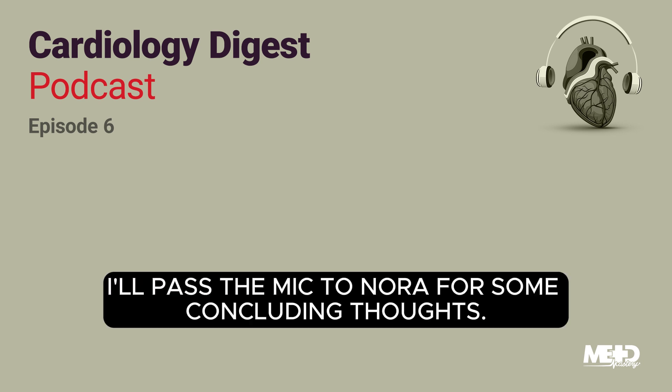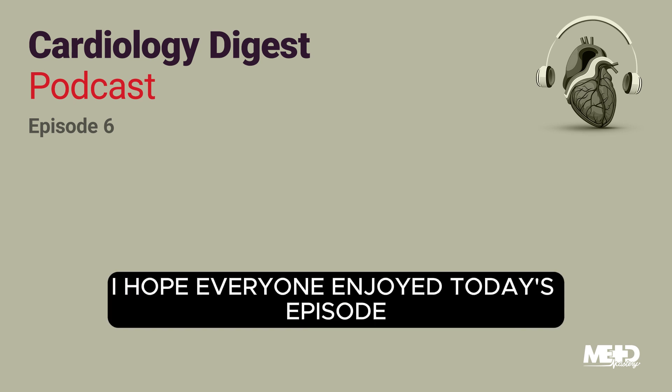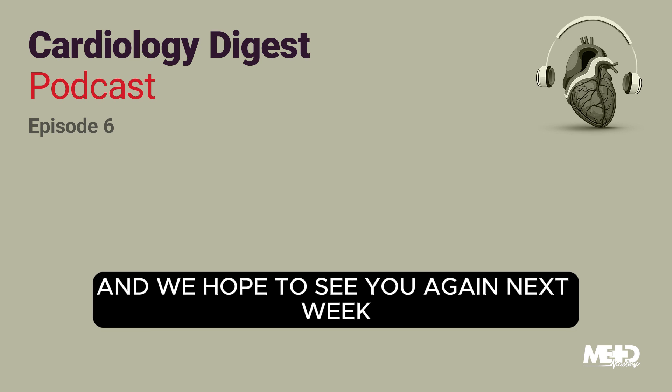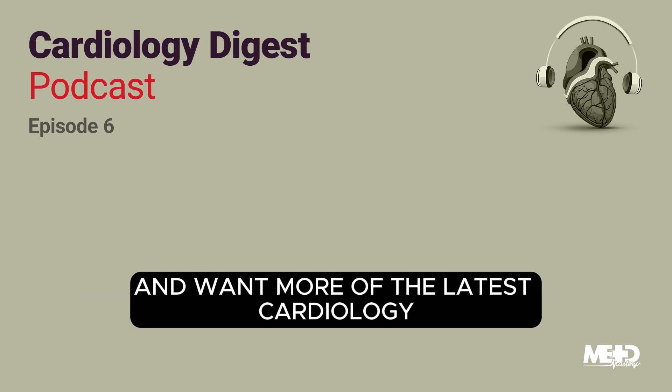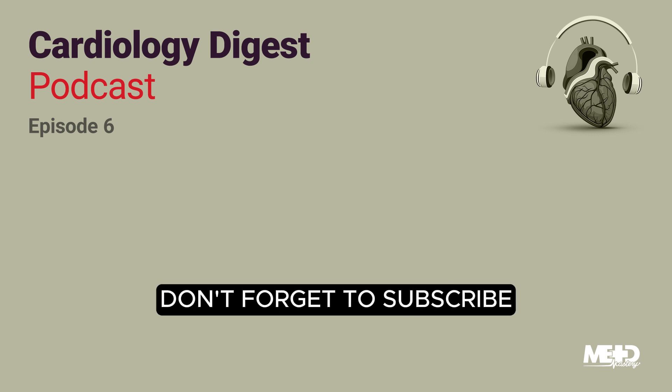And now I'll pass the mic to Nora for some concluding thoughts. Thanks so much, Peter. I hope everyone enjoyed today's episode and learned a lot. We're so glad you joined us and we hope to see you again next week. And before I go, if you've enjoyed this podcast and want more of the latest cardiology research from top cardiology journals, don't forget to subscribe.